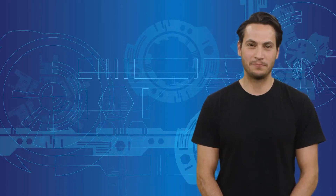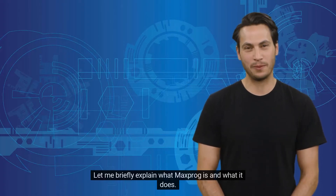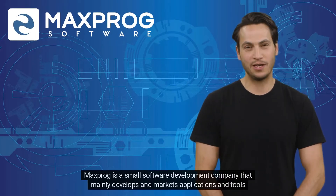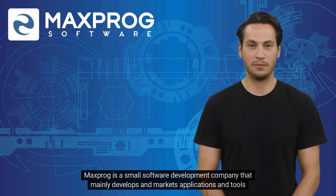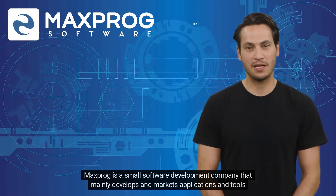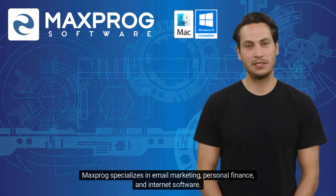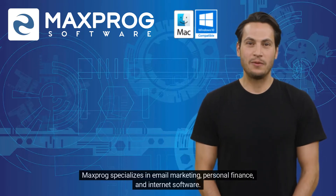Hi, my name is Tony. Let me briefly explain what Maxprog is and what it does. Maxprog is a small software development company that mainly develops and markets applications and tools for the macOS and Microsoft Windows operating systems. Maxprog specializes in email marketing, personal finance, and internet software.